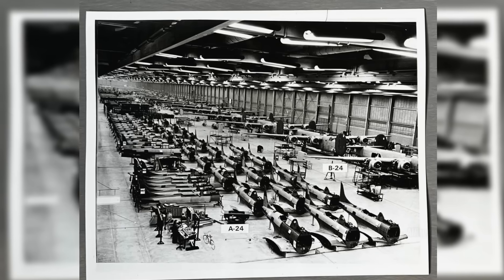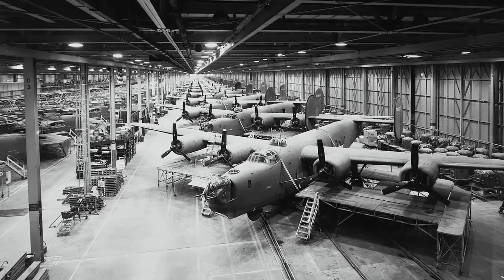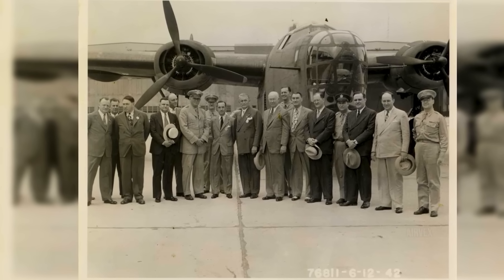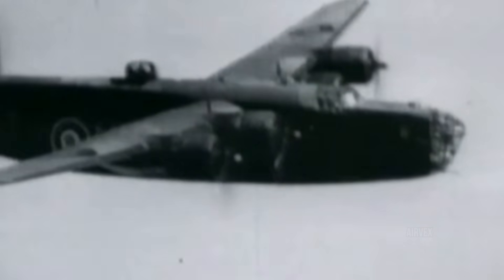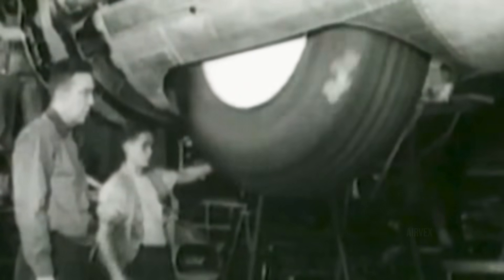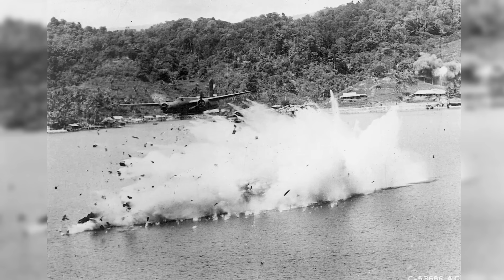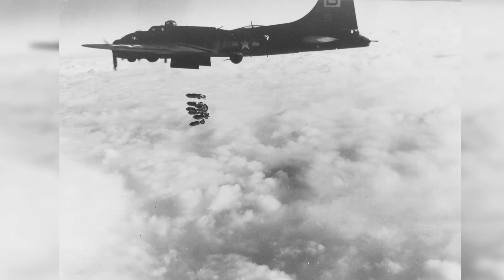By December 1941, the Liberator program faced cancellation after 18 training accidents killed 67 crewmen, most due to the unforgiving stall characteristics of the Davis wing. Boeing representatives pushed General Arnold to standardize on B-17 production, presenting data showing each B-24 required 18% more training hours but suffered 31% higher accident rates. However, the Pearl Harbor attack saved the Liberator — suddenly America needed bombers with range to hit Japan from distant bases, and only the B-24 could do it. Production exploded across five factories: Consolidated San Diego, Consolidated Fort Worth, Ford Willow Run, North American Dallas, and Douglas Tulsa. Ford's mass production genius Charles Sorensen redesigned assembly to build one complete bomber every 59 minutes, but privately told Henry Ford: we're mass-producing an experimental aircraft that isn't ready for combat. Nevertheless, by 1943 more Liberators filled the skies than all other American bombers combined.